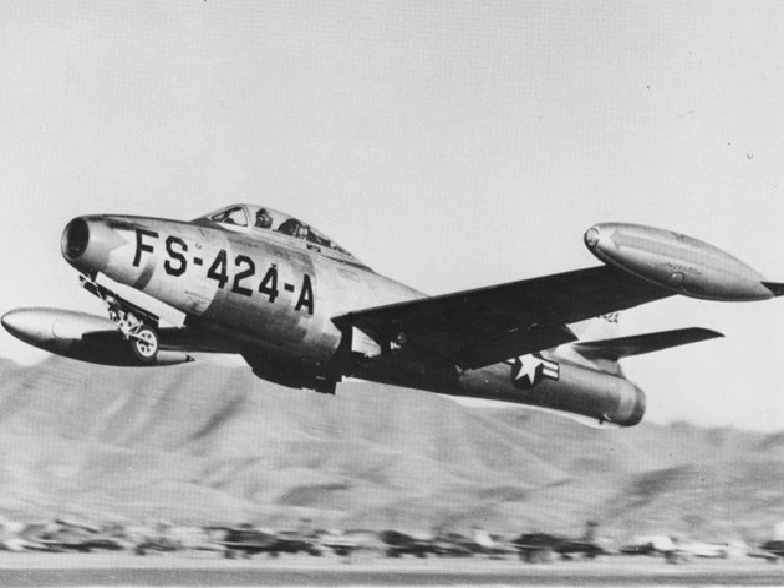The YF-84F (also known as YRF-84F), F-84G 51-1345, was converted to swept-wing configuration with a pointed nose and lateral intakes — a test airframe to evaluate the effects of moving the intakes to the wing roots. Like 51-1344, the fuselage was deepened by 7 inches (180 mm) to accommodate a larger engine, with the canopy and ventral speed brake carried over from the Thunderjet. For the swept-wing versions of the F-84 series, see Republic F-84F Thunderstreak.